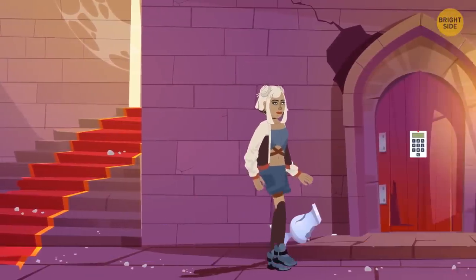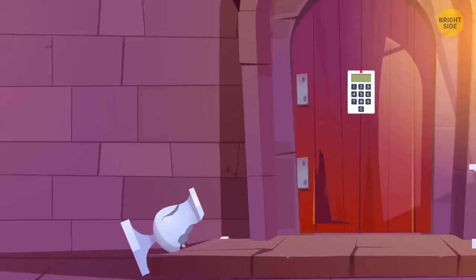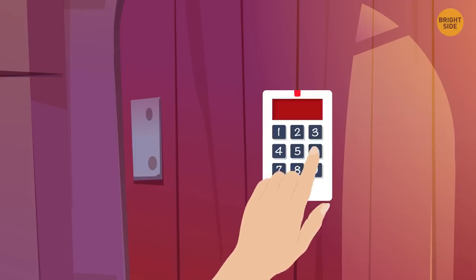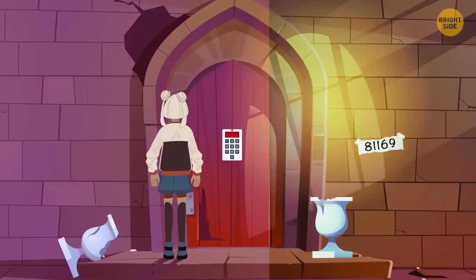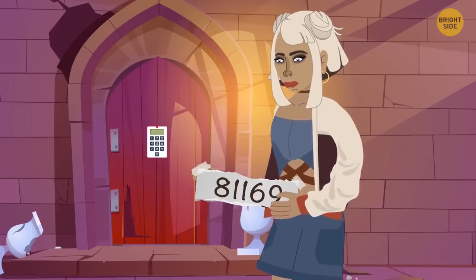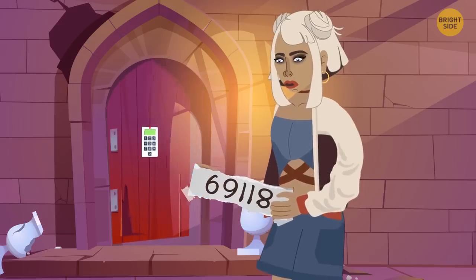She could only enter the house through a door with a five-digit combination lock. Amy looked around for some clues and found a piece of paper with five digits: 8, 1, 1, 6, 9. She tried this code, but it didn't work. Soon she realized what was wrong. She was holding the paper upside down. The correct code is 6, 9, 1, 1, 8.